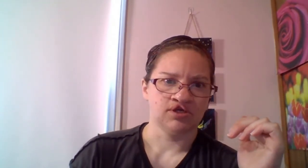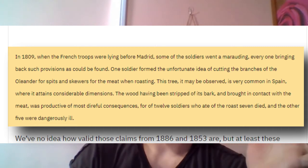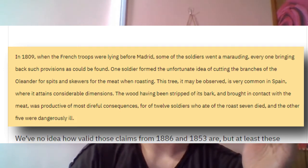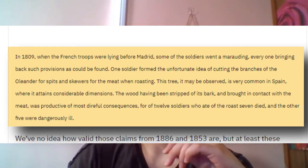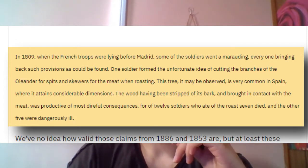Quote: In 1809, when the French troops were lying before Madrid, some of the soldiers went marauding, every one bringing back such provisions as could be found. One soldier formed the unfortunate idea of cutting the branches of the oleander for spits and skewers for the meat when roasting. This tree is very common in Spain, where it attains considerable dimensions. The wood, having been stripped of its bark and brought in contact with the meat, was productive of most direful consequences.